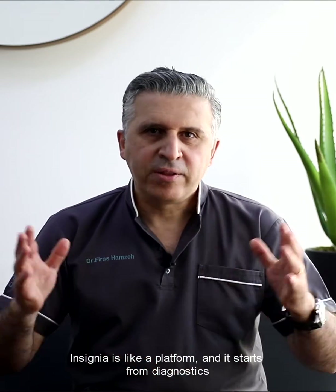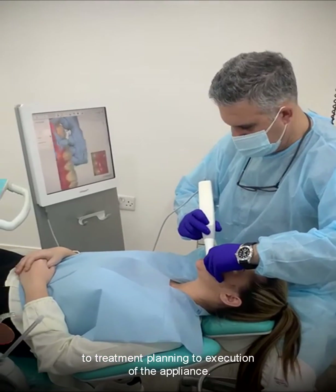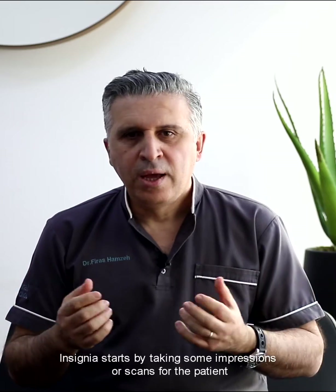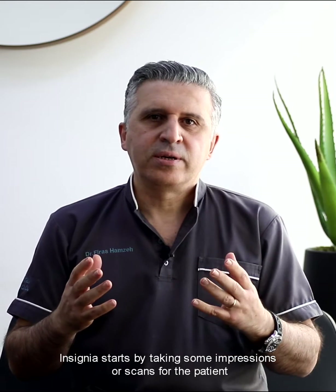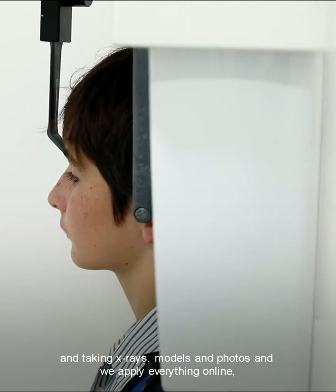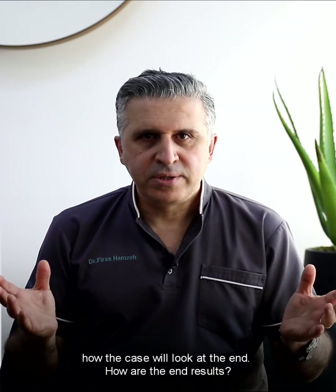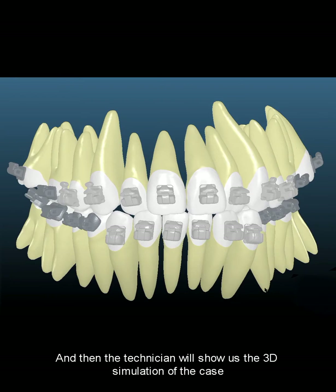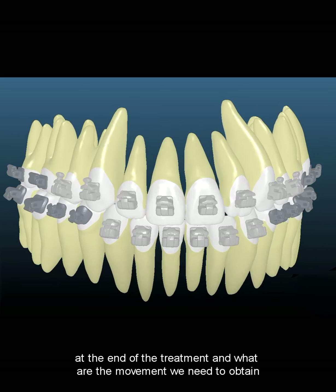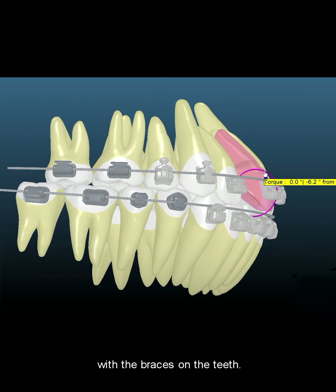Insignia is like a platform, and it starts from diagnostics to treatment planning to execution of the appliance and how it works. It starts by taking impressions or a scan for the patient, along with x-rays, models, and photos. We apply everything online and it is sent to the lab, where we share with the technician how the case will look at the end — the end results. The technician then shows us the 3D simulation of the case at the end of treatment and what movements we need to obtain with the braces on the teeth.